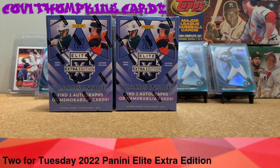Kovi cards back with another video. What up YouTube, Kovi here. We have Two for Tuesday — 2022 Panini Elite Extra Edition blaster boxes, five cards inside each blaster, on average two autographs or memorabilia cards inside.